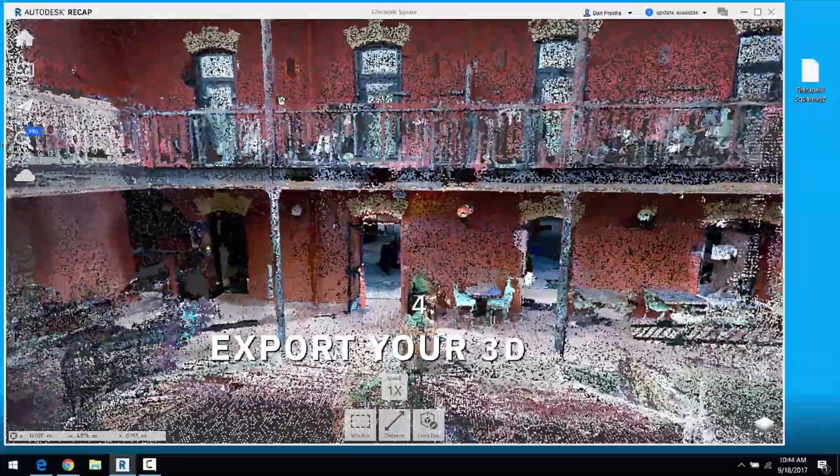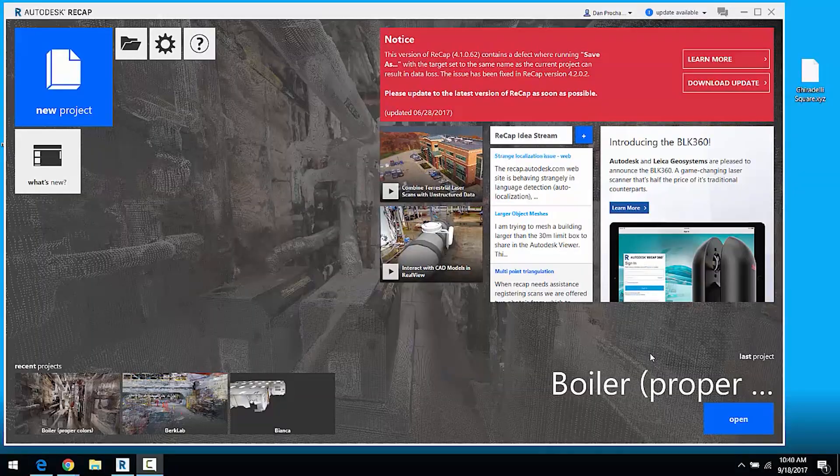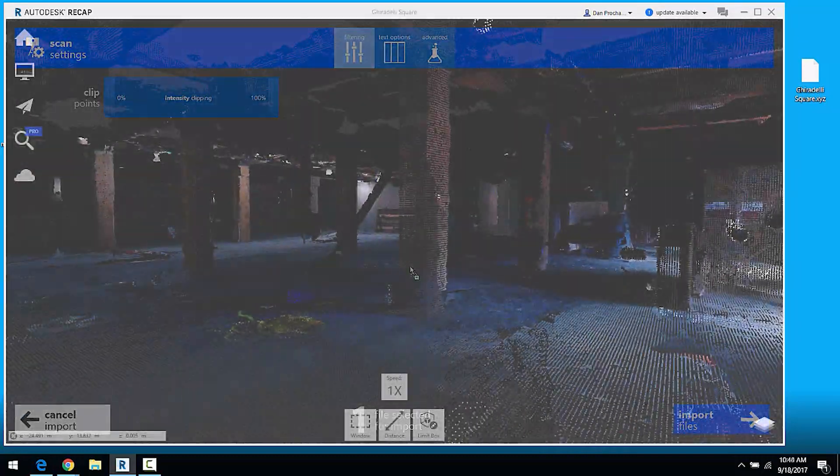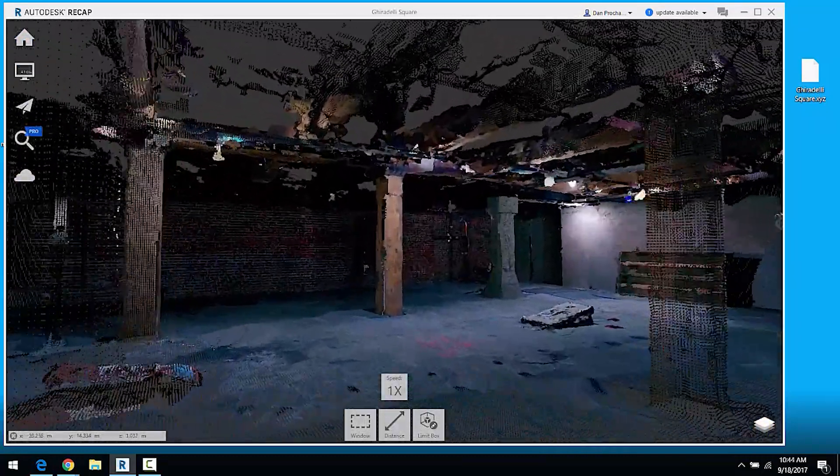Four: export your 3D data as a point cloud. Import the point cloud into any CAD program and use that data plus the amazing visuals from the 3D showcase to create your BIM.